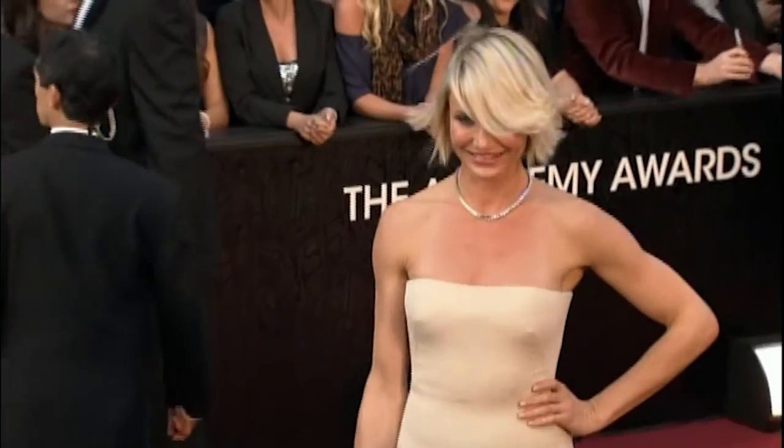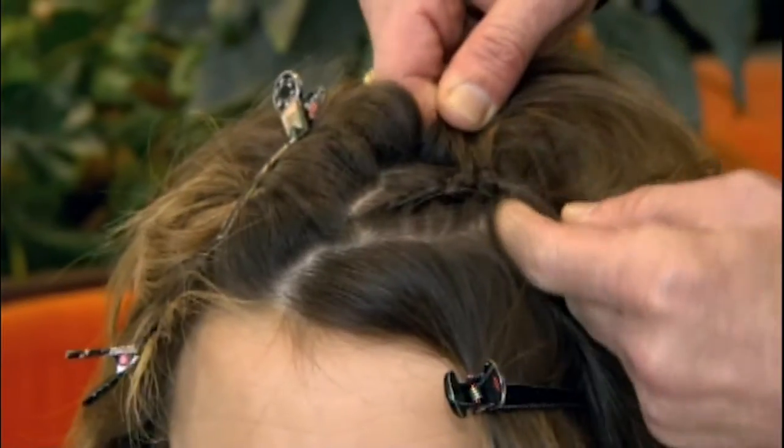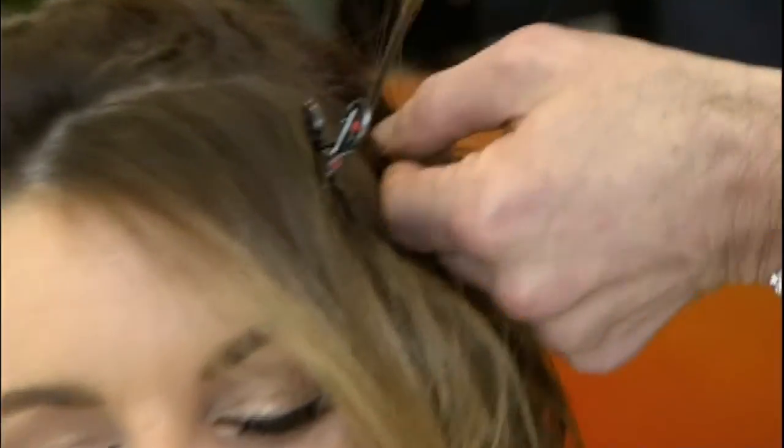But that wasn't the only trick up Cory's sleeve. Some of Hollywood's biggest stars use top secret braids to give them the illusion of an instant facelift. What you do is you do cornrow braids in the hairline here and pin it back, then let the hair come over and it pulls your face back. This was one I wanted to try out for myself.